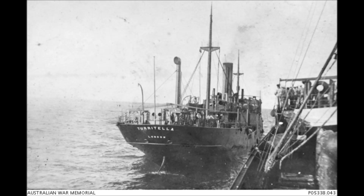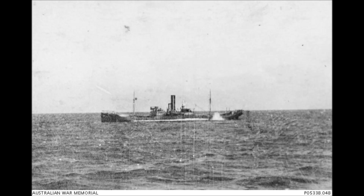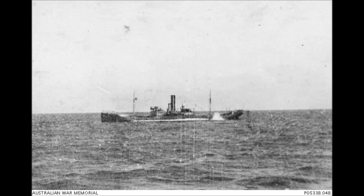A few days later, on the 11th of March, the Wolf captured another ship — the Wadsworth — containing large amounts of food supplies, definitely useful given her new course was taking her south, below Australia, before coming back up to the trade lanes. Along the way, she also captured and sank an empty three-masted bark, which did not provide a lot in the way of resources.